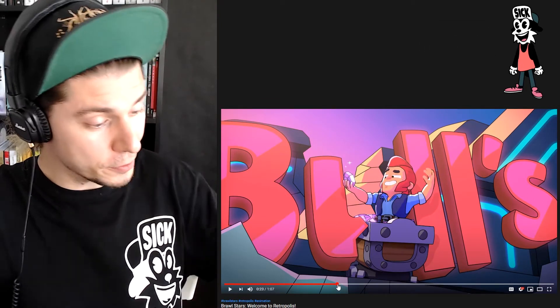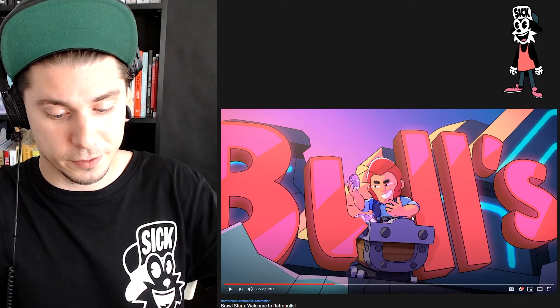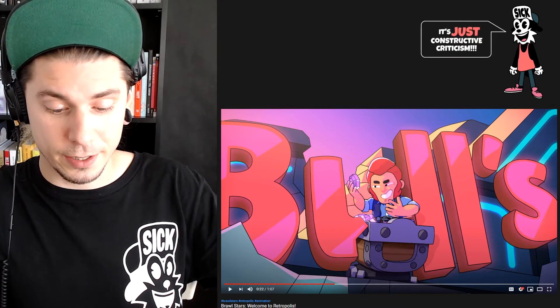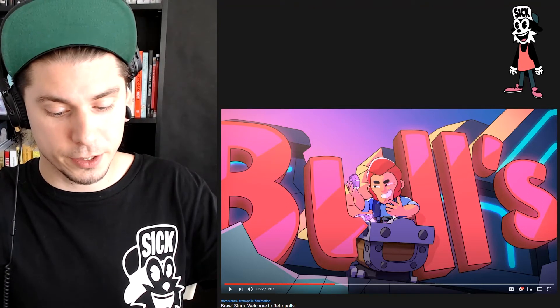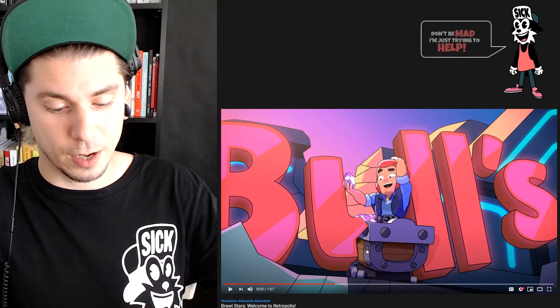Something that is in those videos very often are those smear frames. I appreciate they added it here. I don't know if they had a setup to do it in 3D or if they had to draw over it to make this one little line, but I love when it happens.